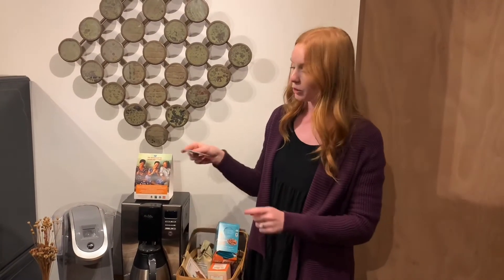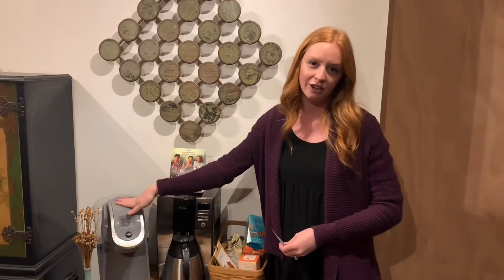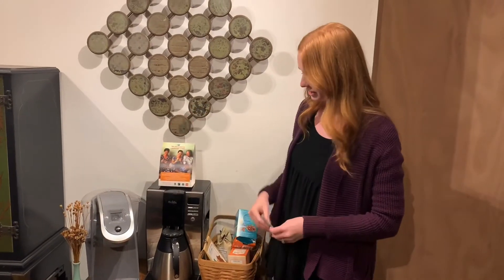You may already have some Fairtrade products in your office, such as Noomi Brand Tea, which is a great option, or maybe Green Mountain Keurig Pods for your Keurig machine.